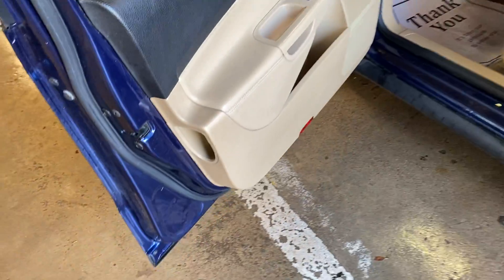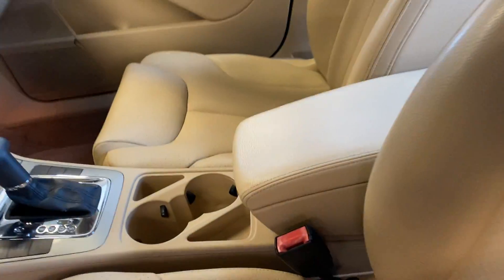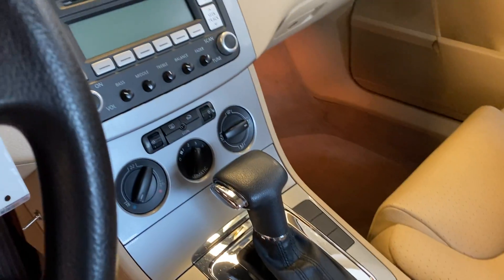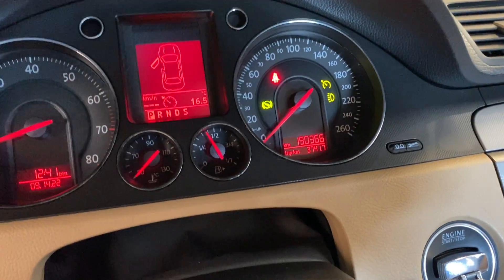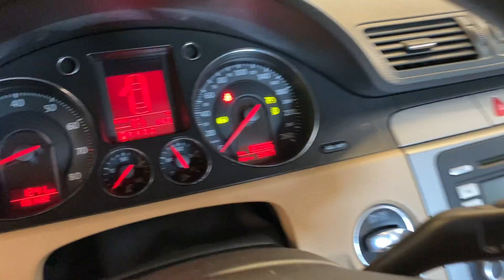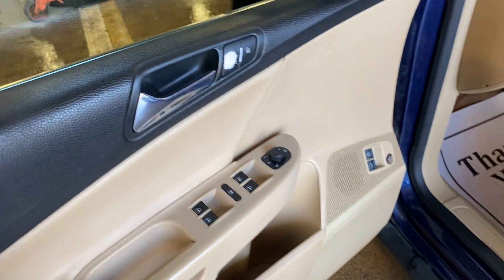That is the turbo — no sunroof but it does have leather. Bottoms of the doors and rockers look good. Seat needs a repair, but that's neither here nor there. Got all the doodads. 190,366 kilometers, so very nice. Does have cruise, all the buttons for windows and mirrors.